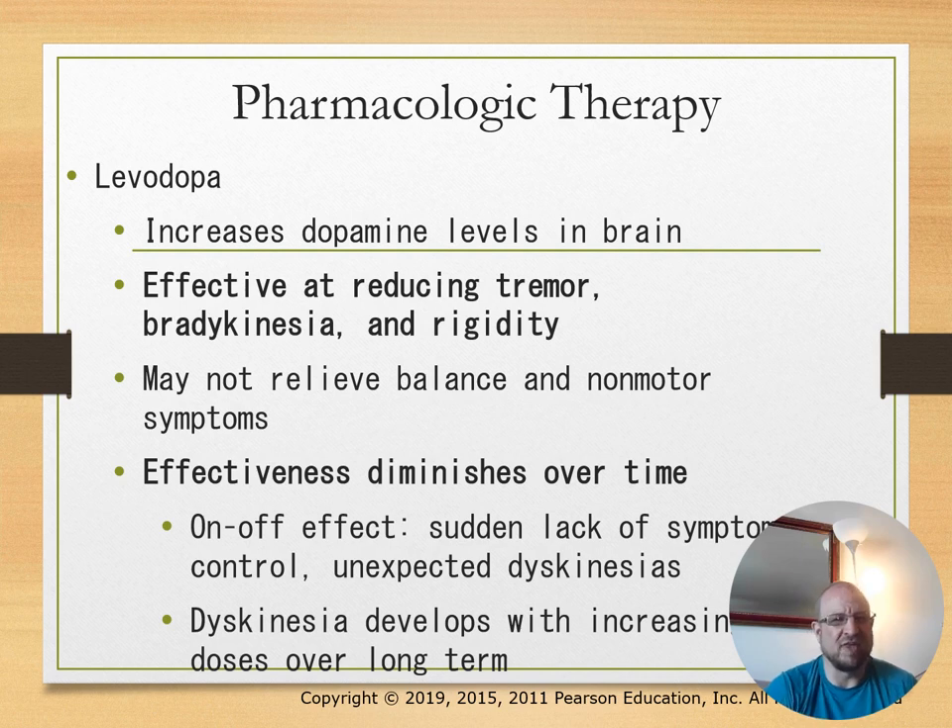Pharmacological therapies include levodopa, which increases dopamine levels in the brain. It is effective at reducing tremors, bradykinesia, and rigidity, but may not relieve balance or non-motor symptoms. Its effectiveness diminishes over time.